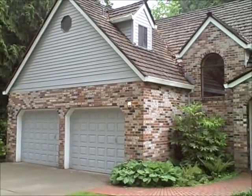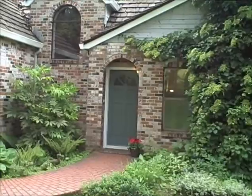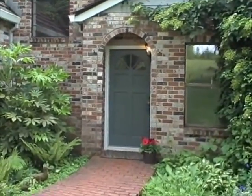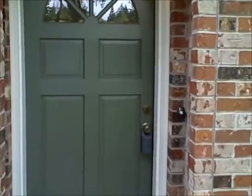This home was built in about 1983, and as you'll see once we get inside, it needs some updating. But I think it's a great palette to start with and could be somebody's dream home.